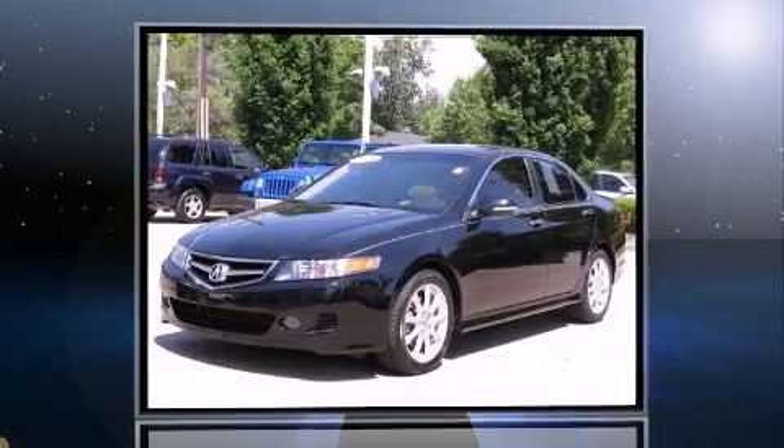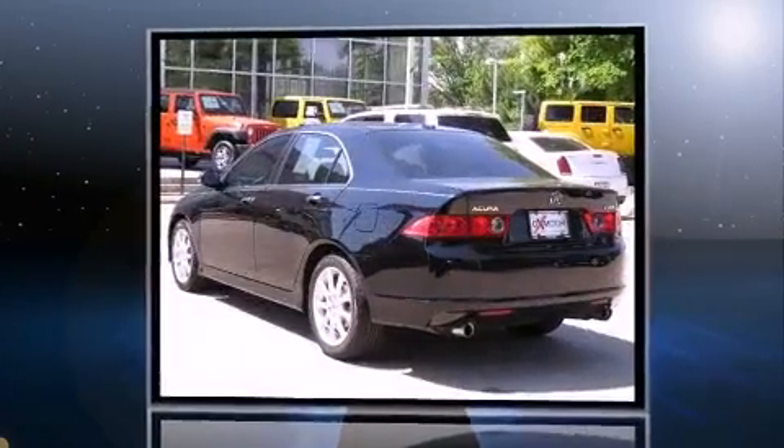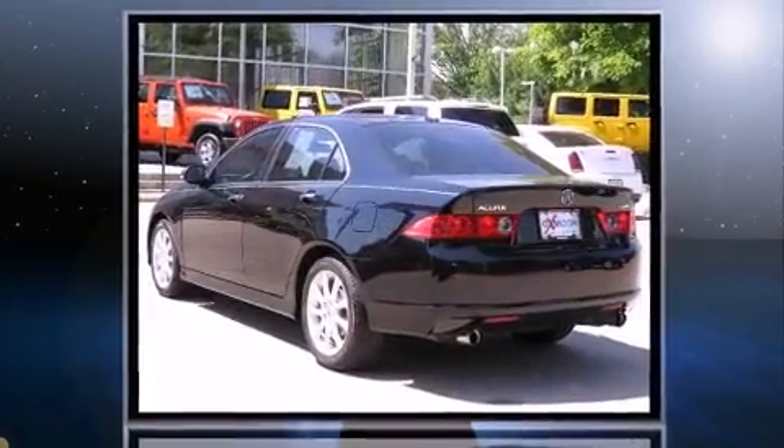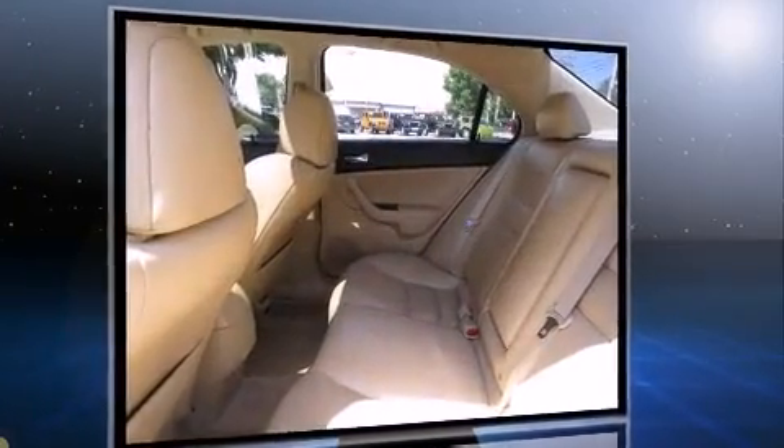Introducing the 2008 Acura TSX. This four-door, five-passenger sedan provides exceptional value. It features an automatic transmission, front-wheel drive, and a 2.4-liter four-cylinder engine.